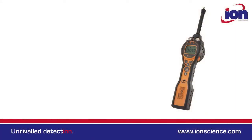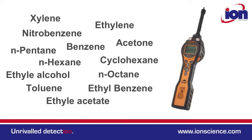Hi, my name is Andrew Scott and this is the Tiger Select. The Tiger Select was designed to detect benzene even in the presence of other volatile organic compounds.